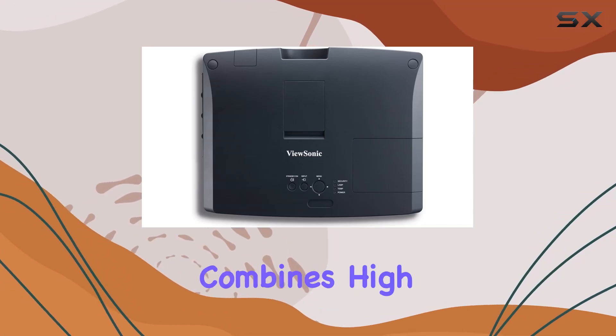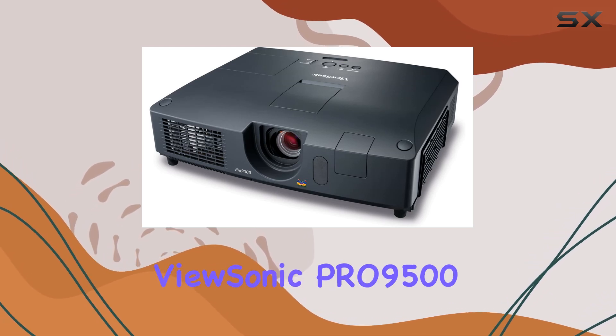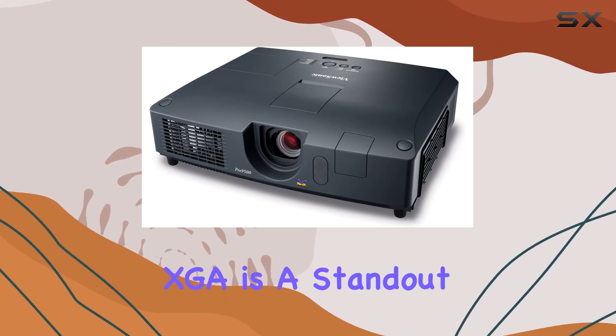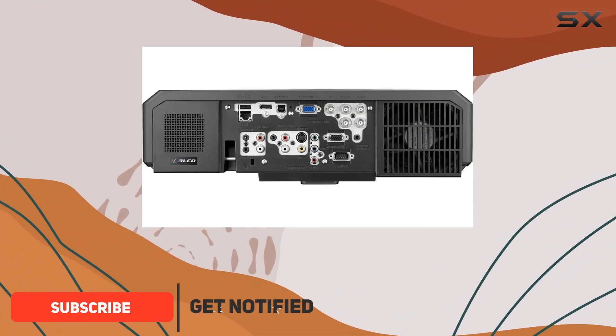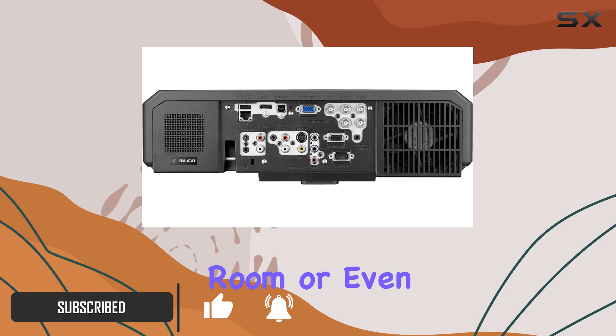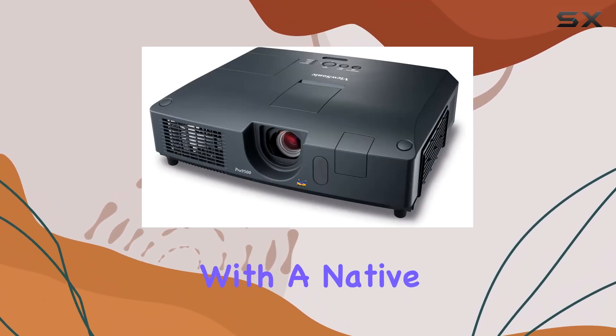When it comes to finding a projector that combines high brightness with versatility and impressive features, the ViewSonic Pro 9500 XGA is a standout option. This projector is engineered for a variety of environments, whether it's a classroom, a conference room, or even a home theater setup looking for something a bit more robust.